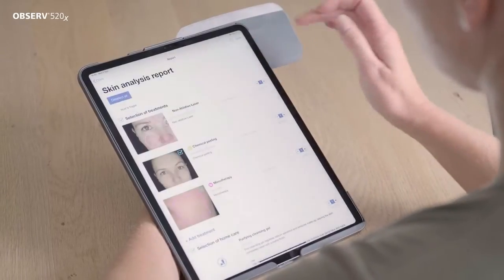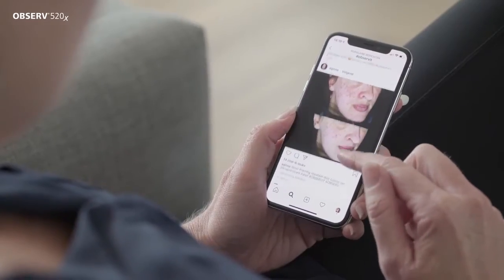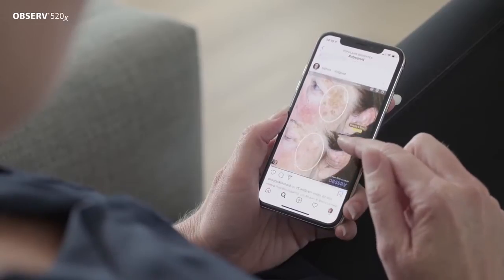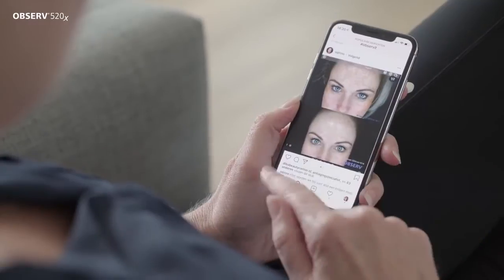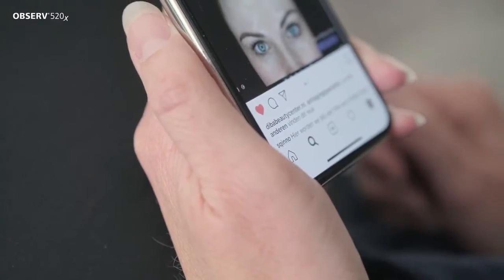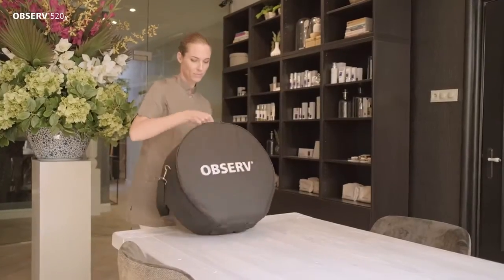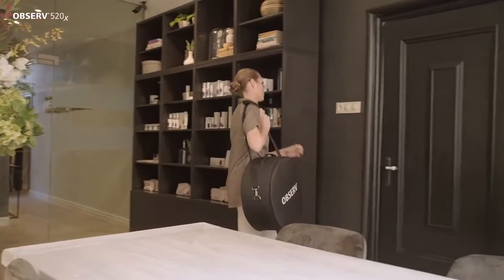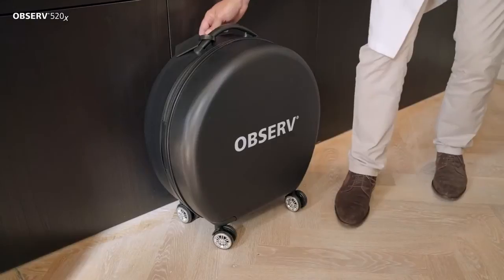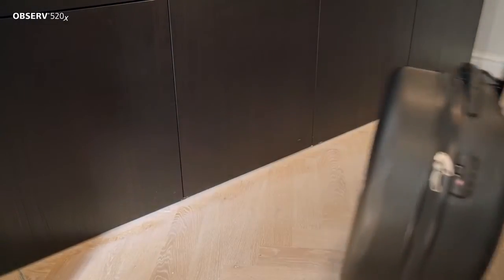Create your personal portfolio and share your best professional results online. Emphasise your expertise, promote your aesthetic procedures and unrivalled client services to existing and new clients. Observe 520X is a mobile device, easy to take with you in the supplied carrier bag or optional travel case, making it perfect to use during your events.